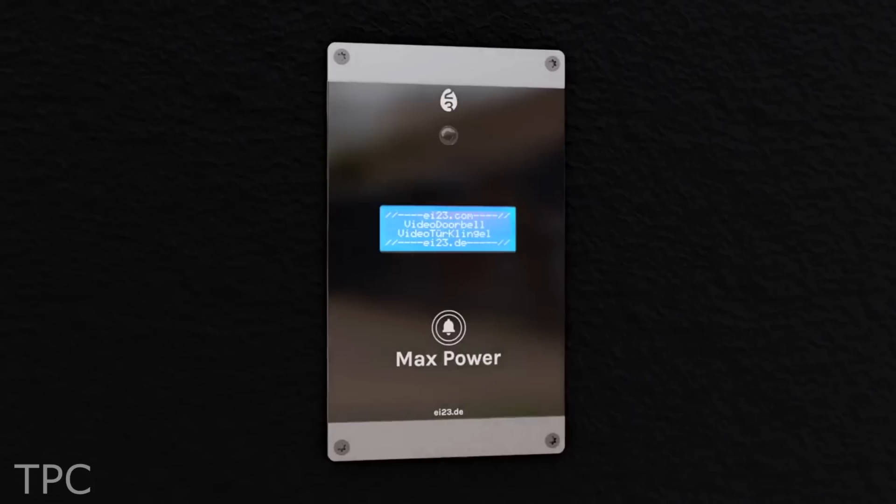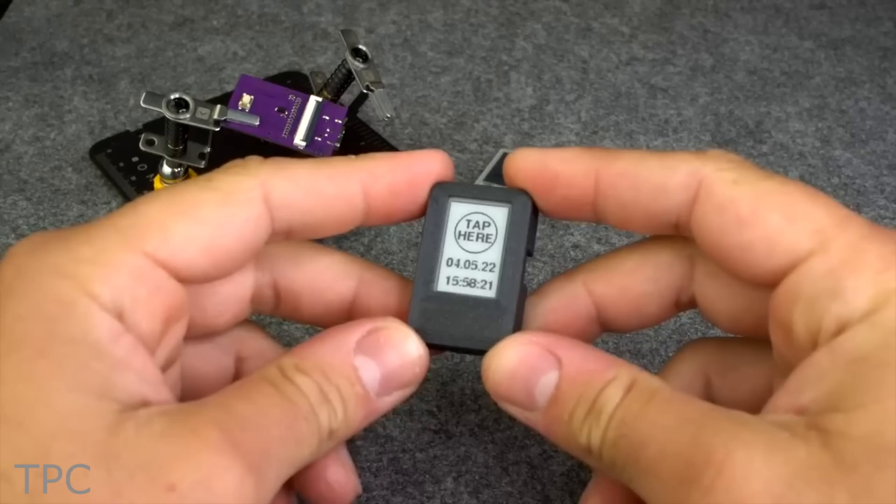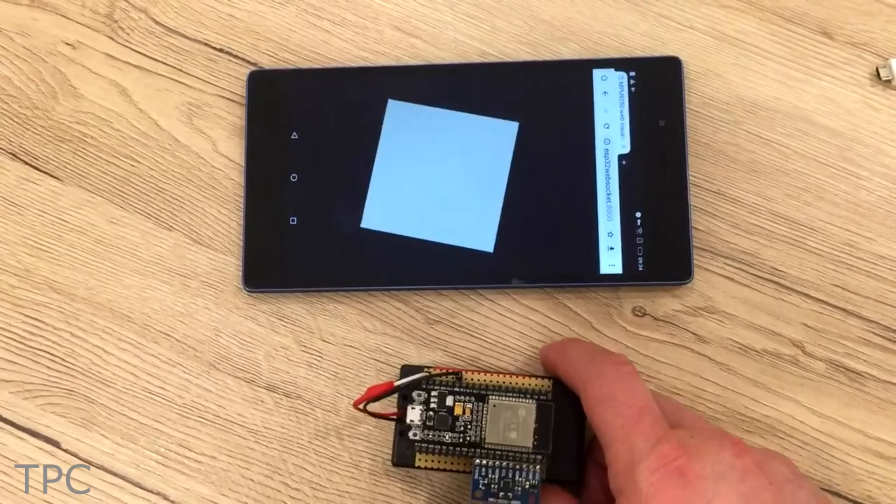Hey everyone, welcome back. In this video, we're going to discuss the 10 new projects made using ESP32. So let's get started.